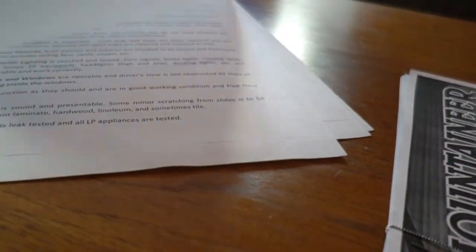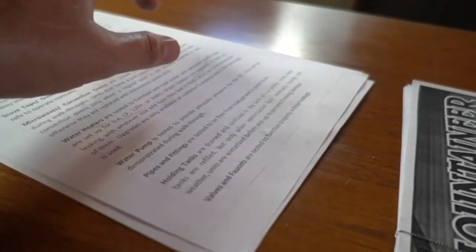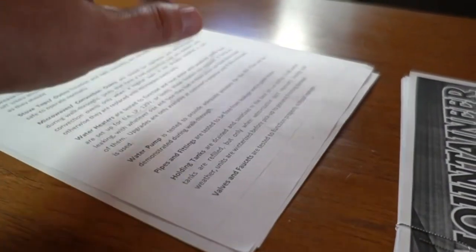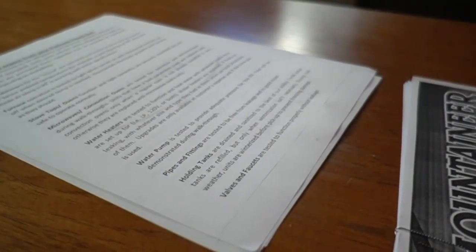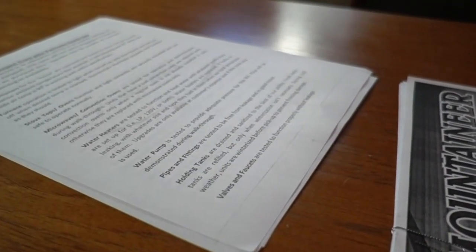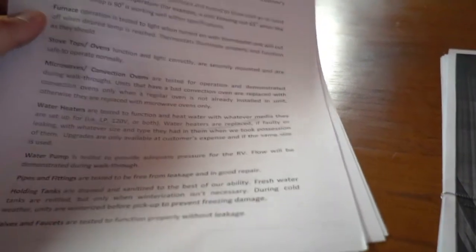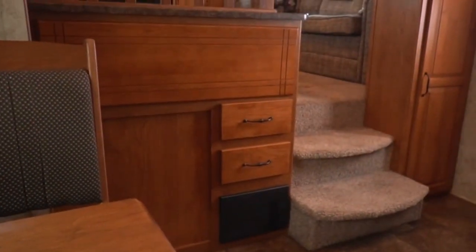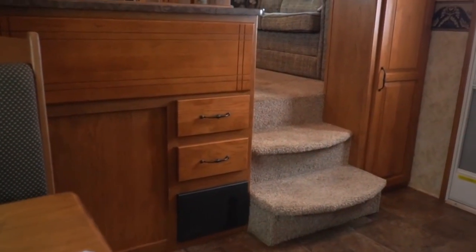Nobody else is going to take a seven-year-old fifth wheel and put it through the inspection process that we do. Everything on that list — if found not functional — will be fixed or repaired at no additional cost to you. So in layman's terms: $29,990, everything on this list this RV has will be inspected and guaranteed to work, plus applicable sales tax.